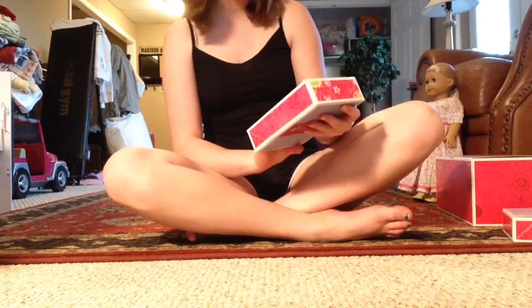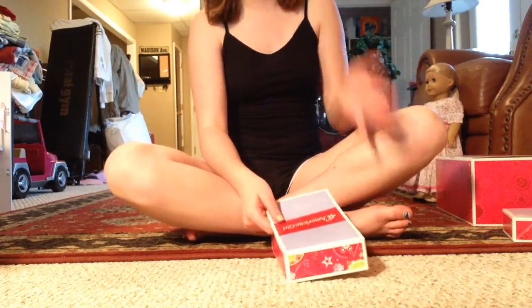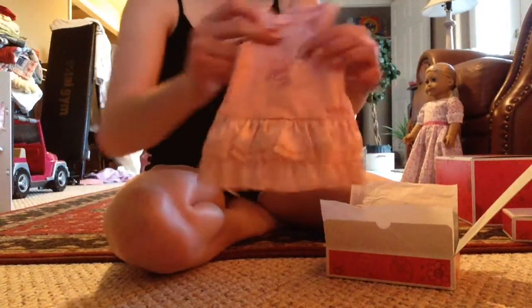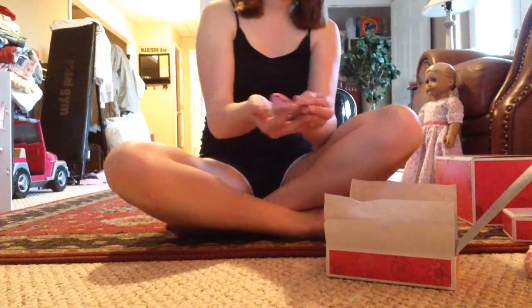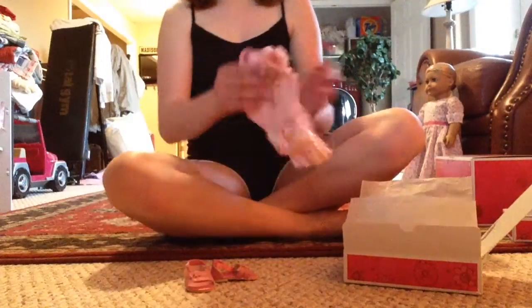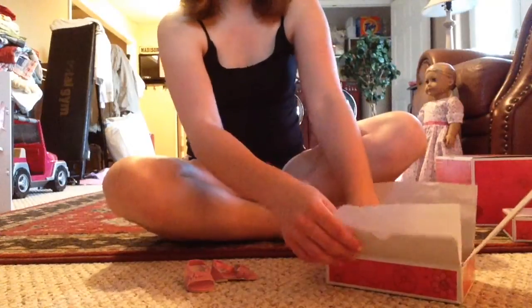The first outfit is the Pretty Pink outfit — I've already opened this. It is this super adorable dress for the dolls. It says 'love' on it and has little ruffles at the bottom, and on the back it has a little bow which I think is so adorable. I don't have the charm for this outfit but I do have the little shoes. I really love this outfit — this is probably going to be like an Easter dress for the dolls.